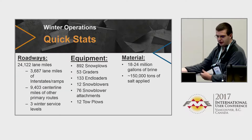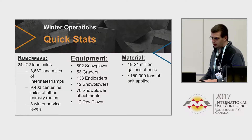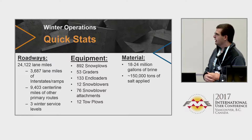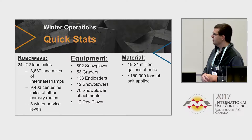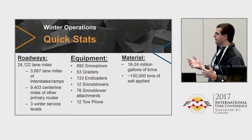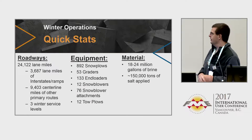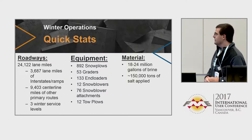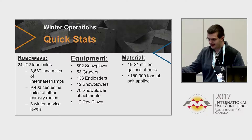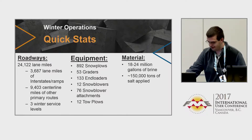In Iowa, we have almost 25,000 lane miles of road. To maintain all that, we have about 900 snow plows total. On a yearly basis we use roughly 150,000 tons of salt and 18 to 24 million gallons of brine. Basically we have lots of snow stuff.